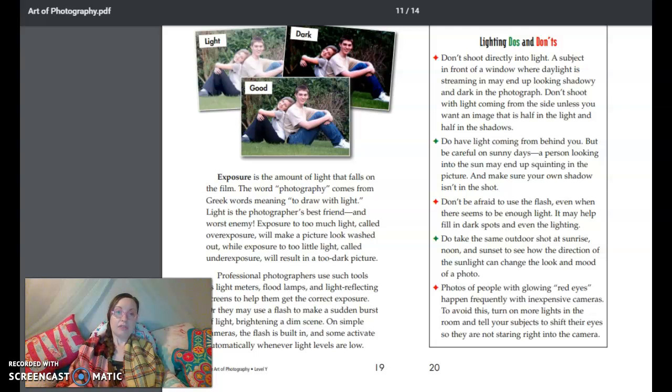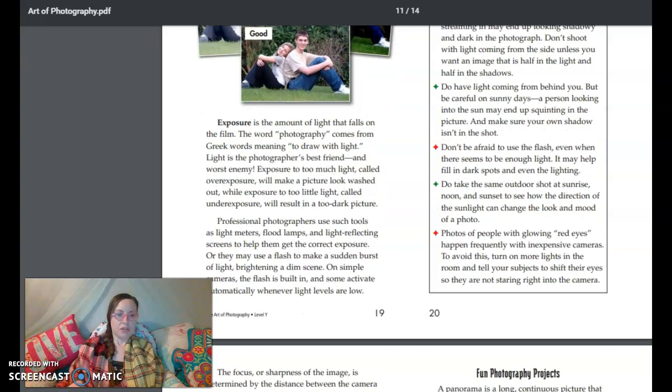Exposure is the amount of light that falls on the film. The word photography comes from Greek words meaning to draw with light. Light is the photographer's best friend and worst enemy. Exposure to too much light, called overexposure, will make a picture look washed out, while exposure to too little light, called underexposure, will result in a too-dark picture. Professional photographers use such tools as light meters, flood lamps, and light-reflecting screens to help them get the correct exposure. Or they may use a flash to make a sudden burst of light, brightening a dim scene. On simple cameras, a flash is built in, and some activate automatically whenever light levels are low.